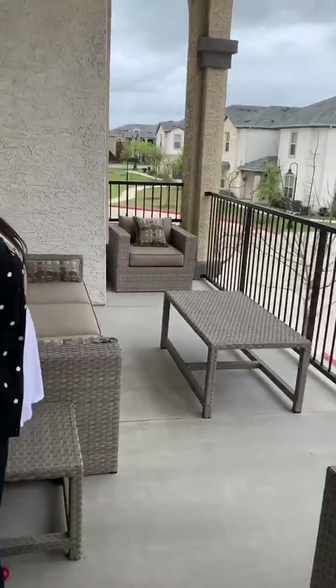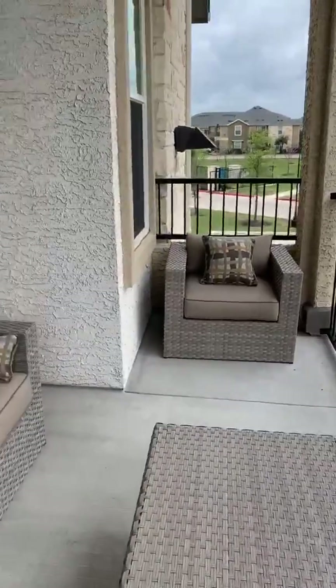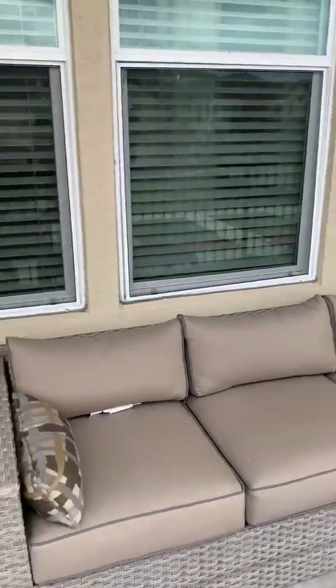Right off of our dining room is going to be our large patio. Out here, you can fit a full-size patio set — not just something small. You can have your friends, family, and neighbors come up here, enjoy the views, take a load off, and enjoy this beautiful patio.